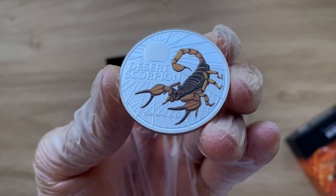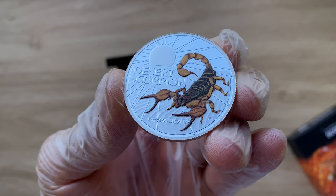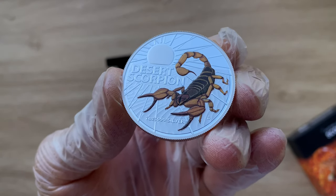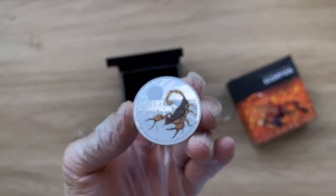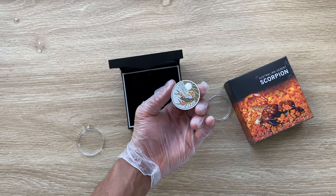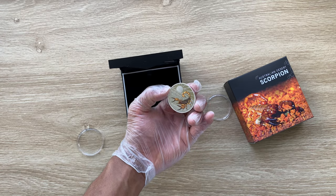And with that, ladies and gentlemen, I would like to welcome each and every single one of you to the 2023 Australia's Most Dangerous series — the Desert Scorpion — your one ounce proof silver colored coin. When we come back, we shall analyze in detail the features of the Scorpion coin.